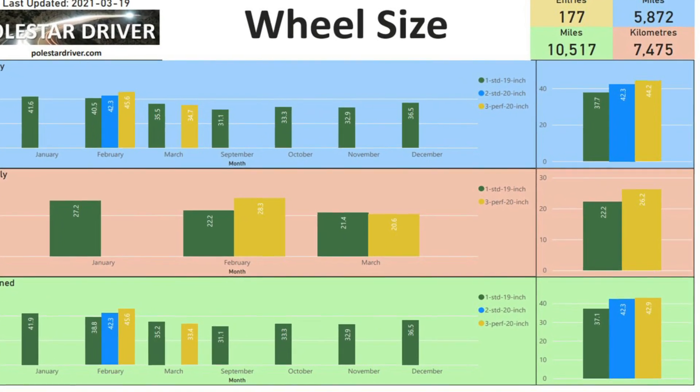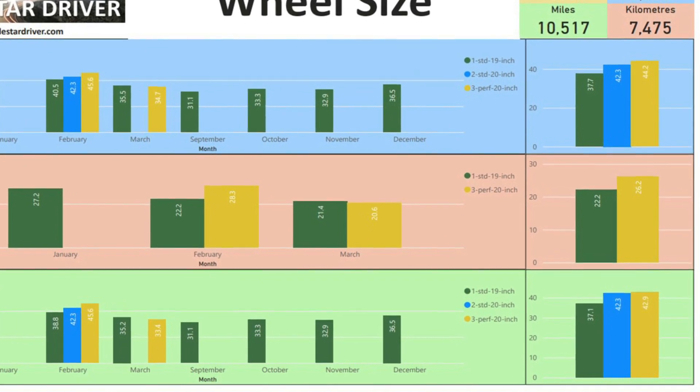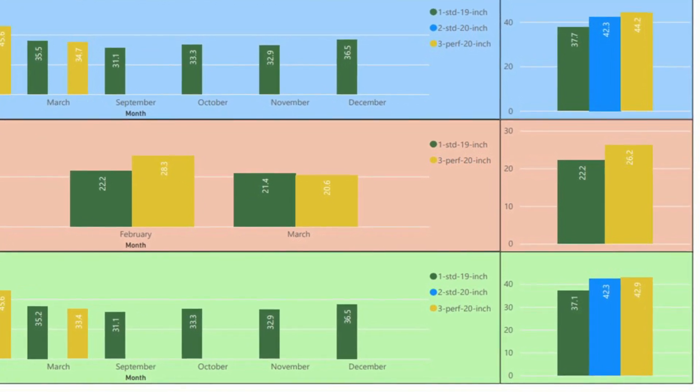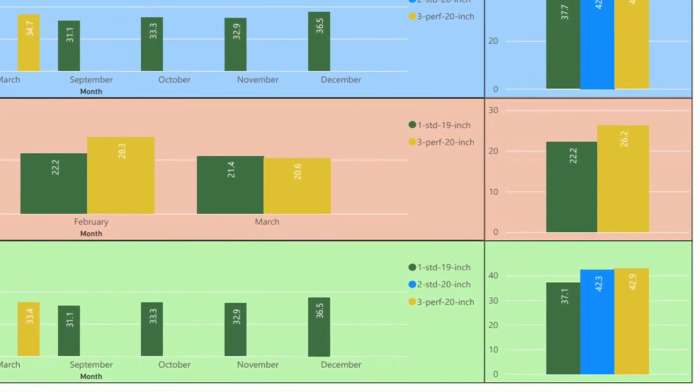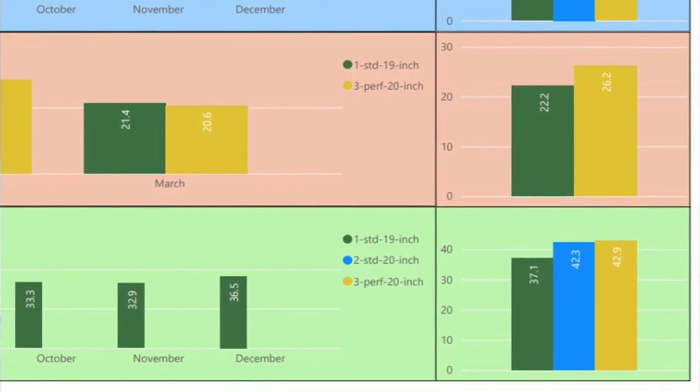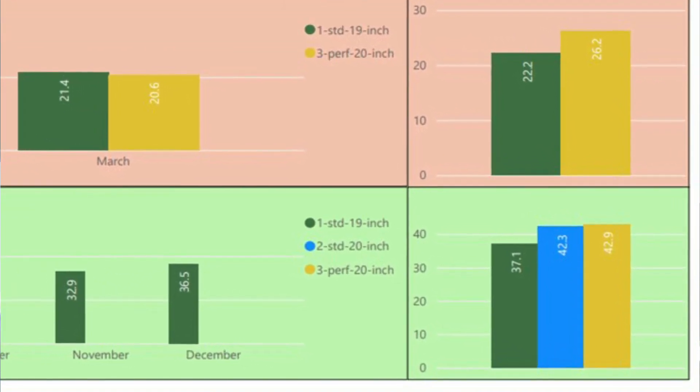If you think differently, let me know in the comments below. I had a question this week on Facebook about wheel size and does it really affect the consumption of the car. If you look at the bottom right hand corner, this is covering 177 trips where the wheel information was submitted. You can clearly see the 19 inch standard wheel at 37.1 kilowatt hours per 100 miles, then the 20 inch standard at 42.3 and the 20 inch performance tire at 42.9. So you can definitely see that there is a difference between the 19 inch and the 20 inch wheels.